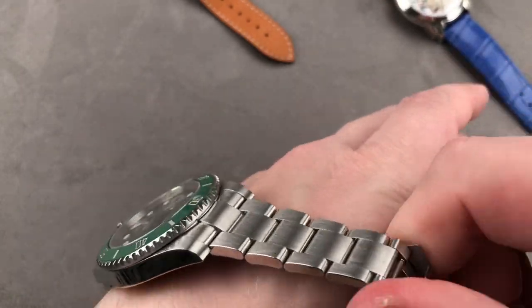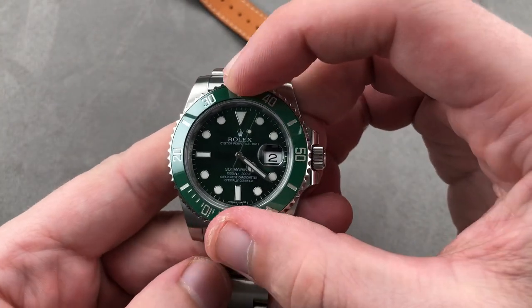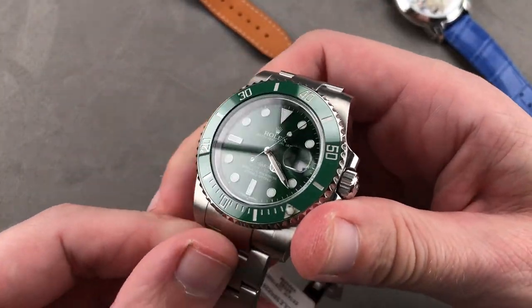The timepiece features one of the most refined bezels on the market — sharp, precise, 120 clicks. For the loom shot: Rolex Chromalite blue. Rolex makes everything, including its own lubricants, its own dials, its own hands, and yes, its own lume. Plenty of lume to go around.